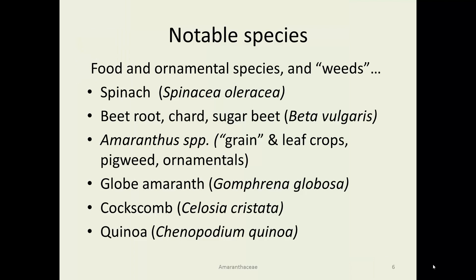Notable species include both food and ornamental species, but also many plants that people consider weeds — though a weed is just a plant growing where you don't want it. Spinach is probably the most famous of the family, but also Beta vulgaris, the beet, which has produced sugar beets, chard, and beetroot. Amaranthus species have been used as grain and leaf crops, but the genus also contains pigweed and ornamental plants. Globe amaranth is Gomphrena globosa, coxcomb is Celosia cristata, and quinoa is also in this family.